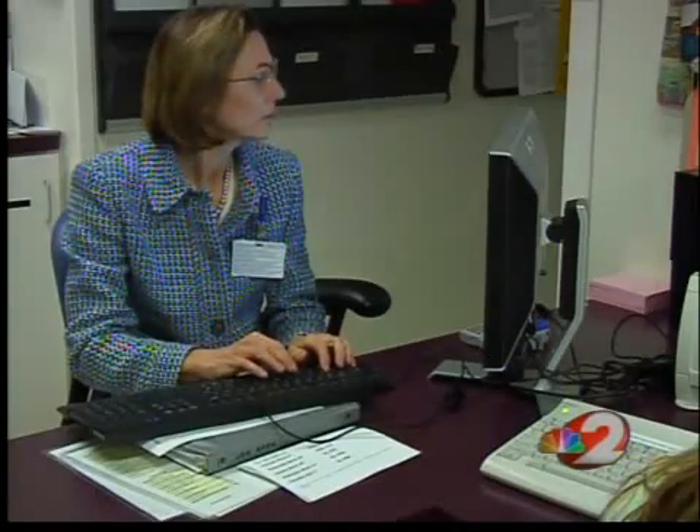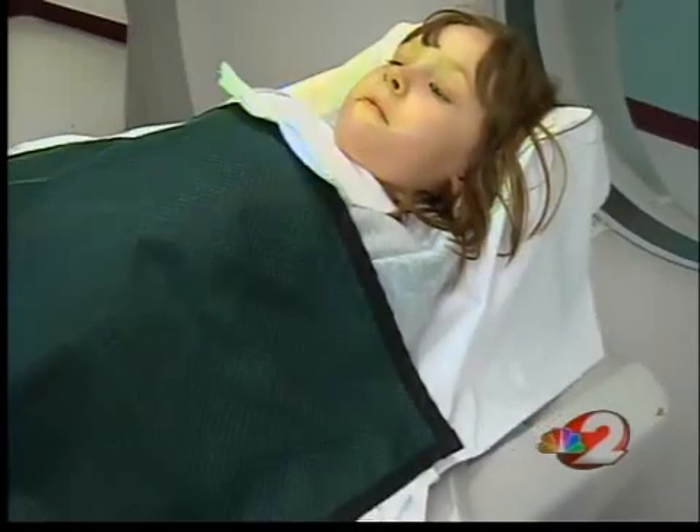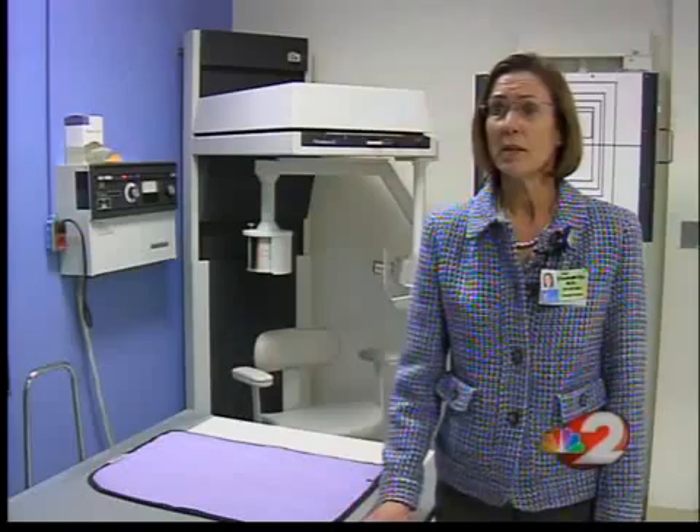Dayton Children's Medical Center always dials down that dose for its patients without lowering the clarity of the scan. Even so, Dr. Elizabeth I says we need to make sure kids only get these scans when they're absolutely necessary. 'And if we decide to do a CT in a child, we need to be sure that we're using the proper technique to use as little radiation as possible to make a good diagnosis.'